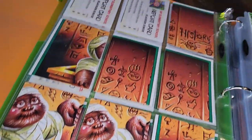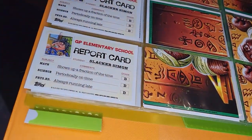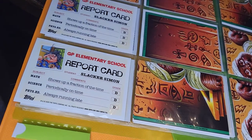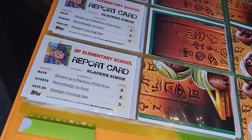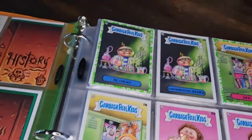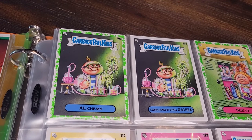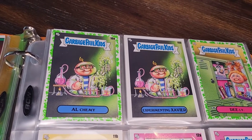Looking at the backs again — puzzle piece backs and another report card for Slacker Simon, not doing so good. Bad gags: shows up a fraction of the time to math class, periodically on time for science, always running late for phys ed. Then there's this mad scientist card I kind of like — the green lighting and the weird acid eating through his hand. Alchemy and Experimenting Xavier. I like that name because that's my son's name.